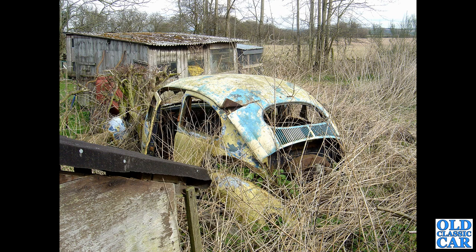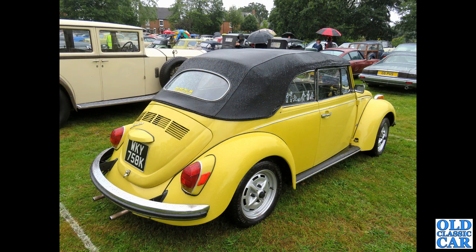Just a few miles from where we live, I found this oval window Beetle rotting away in someone's garden. Whether it's still there I don't know — I keep meaning to go and have another look. It looks like someone started to take some tin snips to that rear window panel.